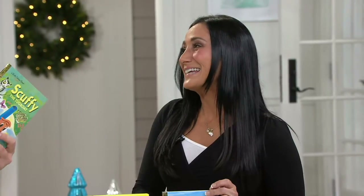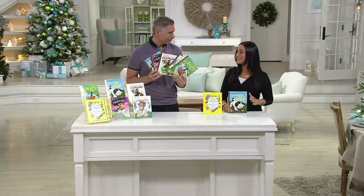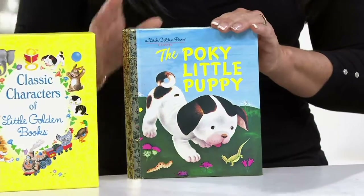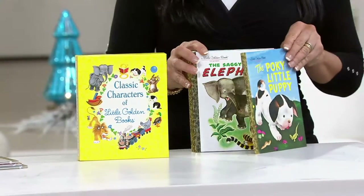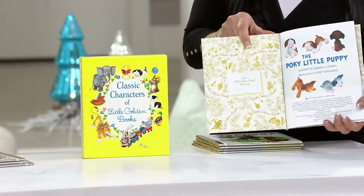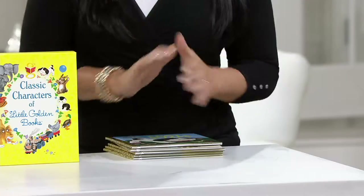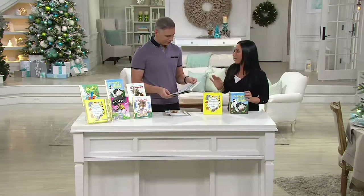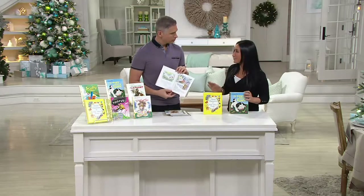I was really surprised because these are actually the books that I loved when I was growing up, and our parents loved and our grandparents loved. These are the Little Golden Books and you'll recognize them right away. They've been around since 1942. They have classic characters that we all know and love. What I love about this particular box set is that you're getting five of the classic books — with characters developed back in the 1940s and 1950s that have been passed down from generation to generation.